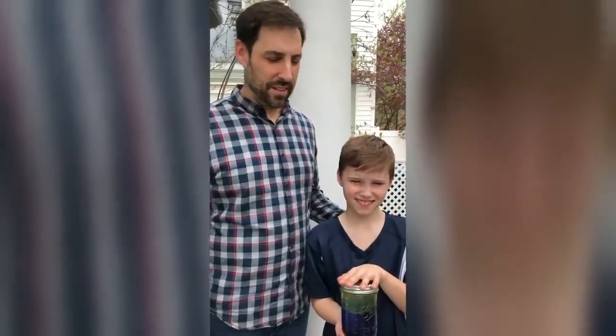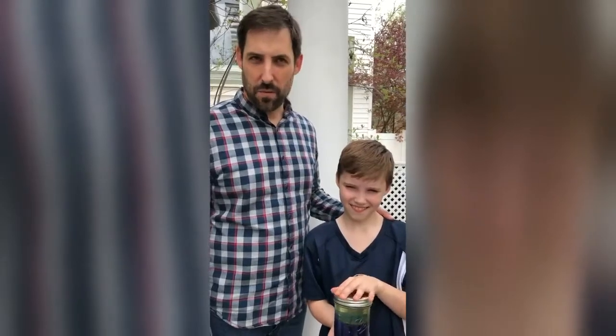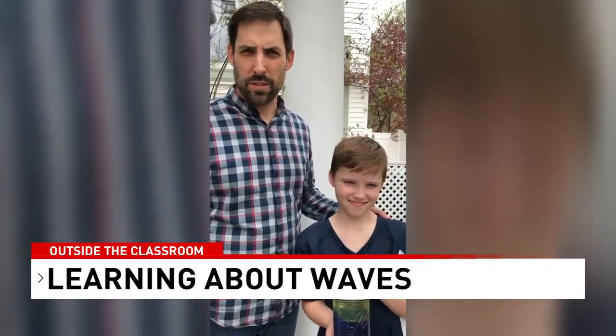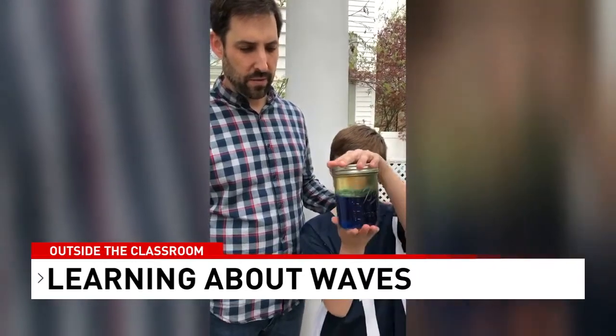Hi, I'm Jeff and this is Charlie. Today we're going to learn about waves. Charlie's in fourth grade in St. Louis at Holy Redeemer, and his class is learning about waves right now. So we thought it would be good to make a wave in a jar at home so we could practice doing experiments and learn about waves.